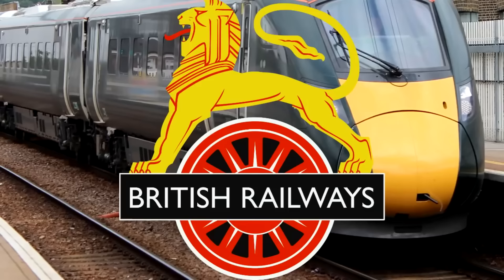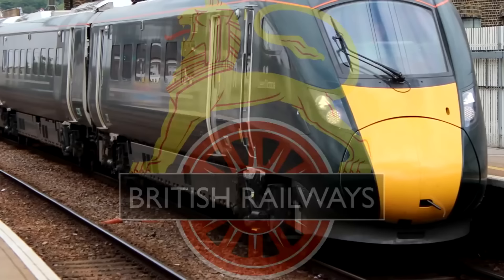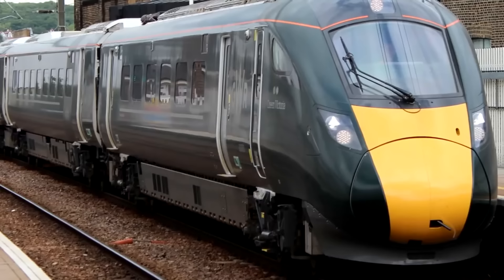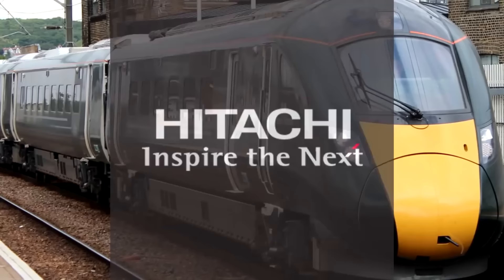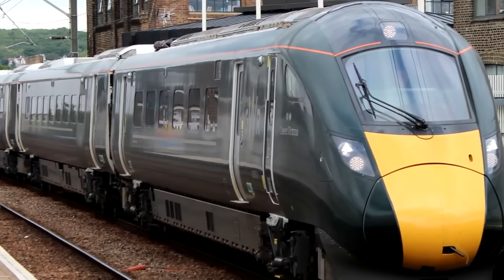The British Rail Class 800. I'm not even going to bother yelling — I can't even blame British Rail directly because they went defunct in 1997. The actual operators are the Great Western Railway and the London North Eastern Railway, and I won't blame them either because they didn't manufacture these. These locomotives aren't British in any way — they were made by Hitachi, the Japanese corporation, and Hitachi has made good high-speed locomotives before. This ain't one of them, at least not so far.